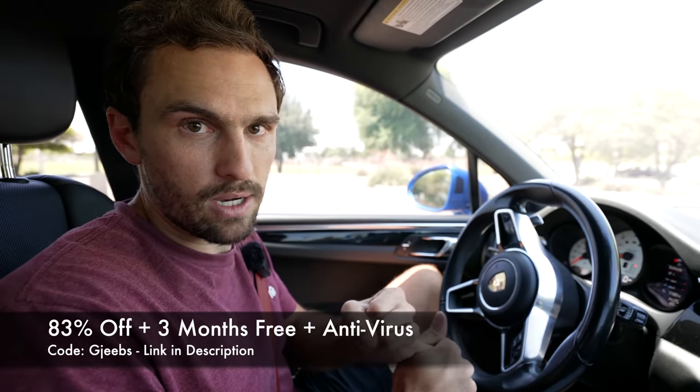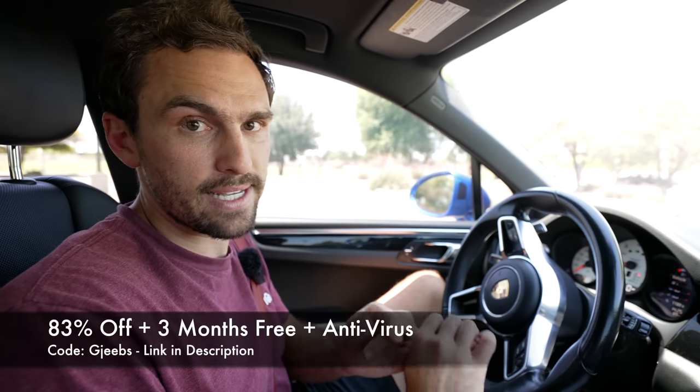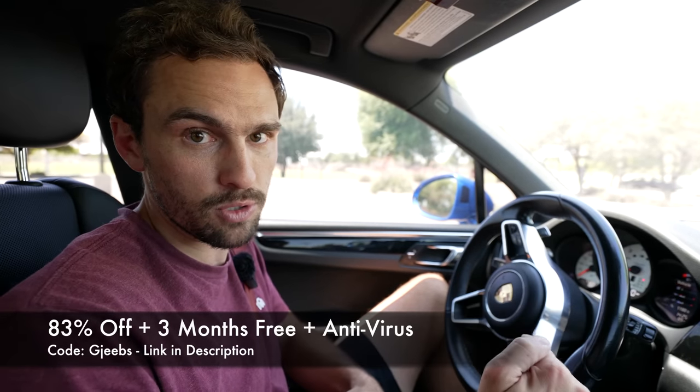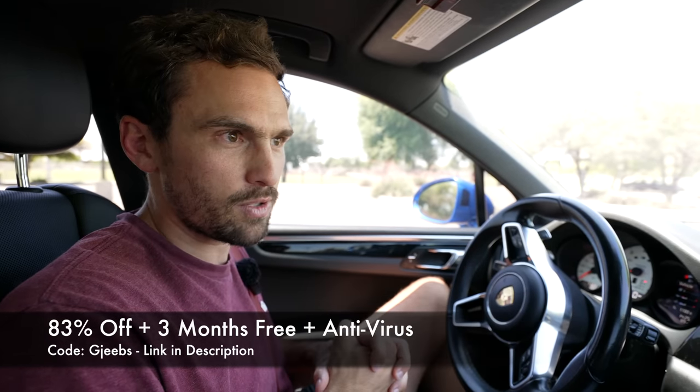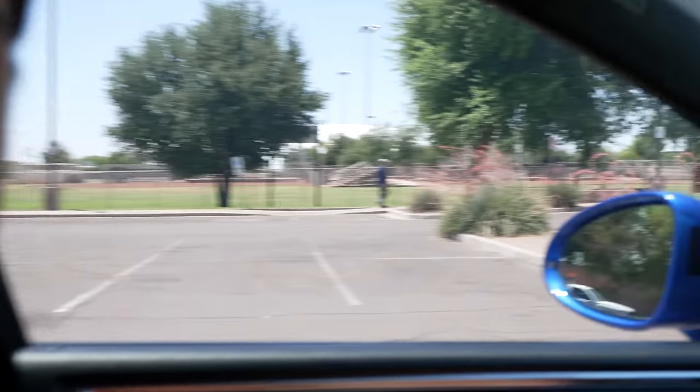Surfshark VPN can swap your actual location and go anywhere in the world. For example, if your favorite show is on Hulu but you only have a Netflix subscription, you can change your location to a country that has your show on Netflix — and it's totally legal. For my viewers the link is in the description: you get 83% off and an extra three months free, plus free access to their antivirus for June only. Using code 'jeebs.' There's also a 30-day money back guarantee so go to SurfShark.com — link in description — and sign up.